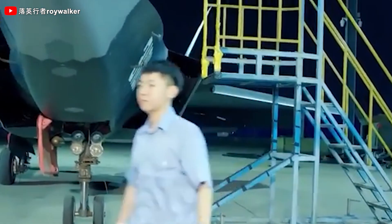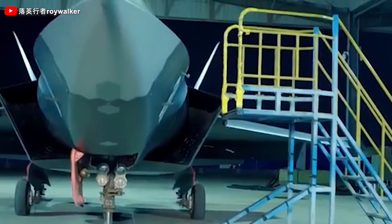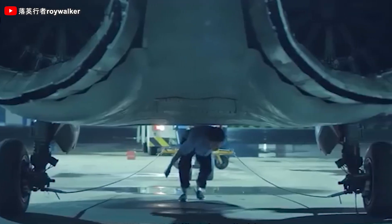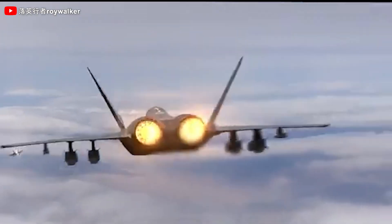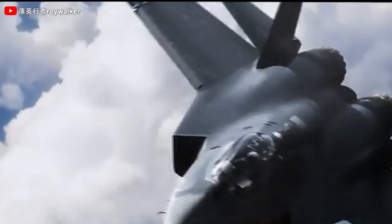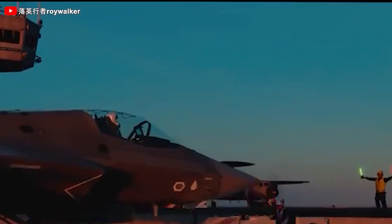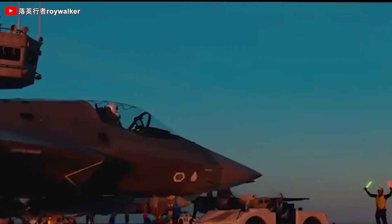In stealth and counter-stealth scenarios, this new fighter's primary missions include establishing air superiority, neutralizing enemy 4th and 5th generation fighters, suppressing ground and surface-based air defenses, and intercepting hostile targets such as fighters, bombers, and cruise missiles. Against earlier-generation aircraft, the J-35A operates beyond enemy detection, exploiting its stealth to achieve battlefield dominance.